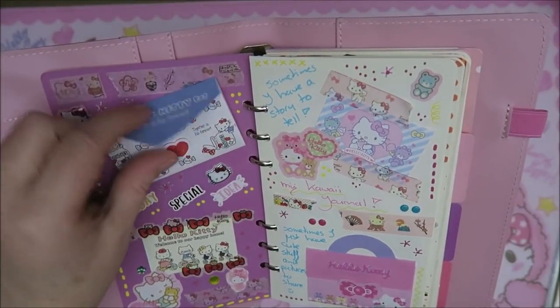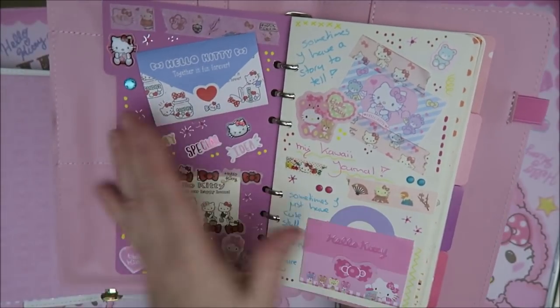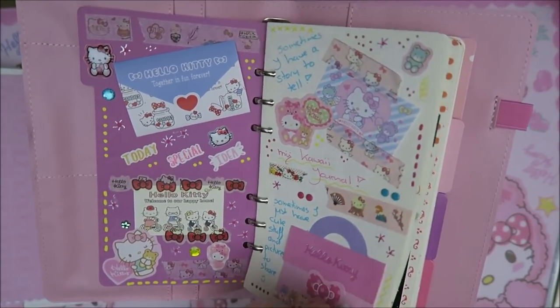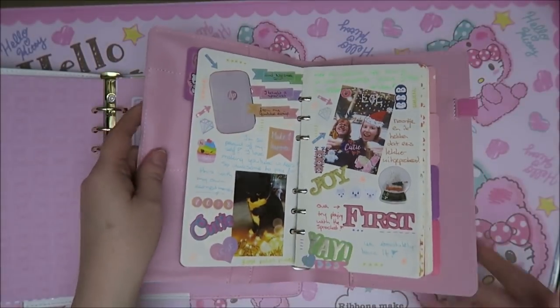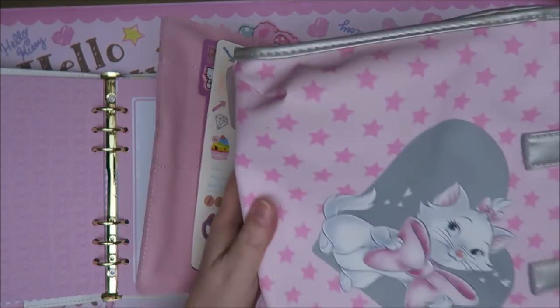And I made this page with Hello Kitty items and I just wrote in here. I've wanted to make some kind of kawaii journal for a long time but I'm not really the journaling type. So I started my 'Just Kawaii' journal. I love it, but I want something else too. I just want to put really cute stickers in here and cute items. Sometimes I have something to say and sometimes I just don't. And then I bought my sprocket — I can show you for a second.